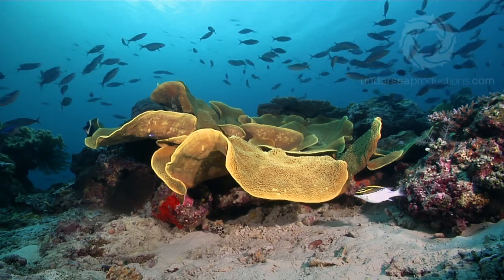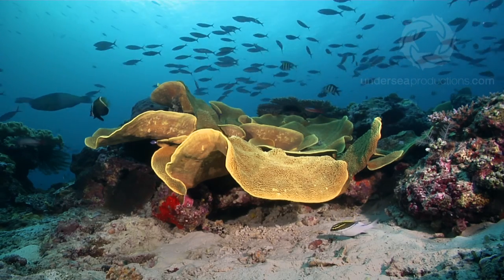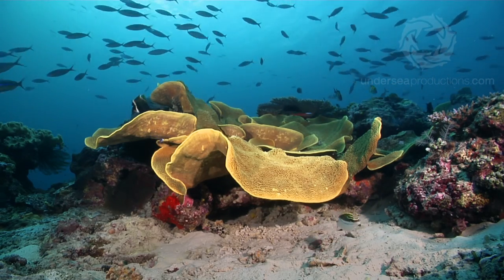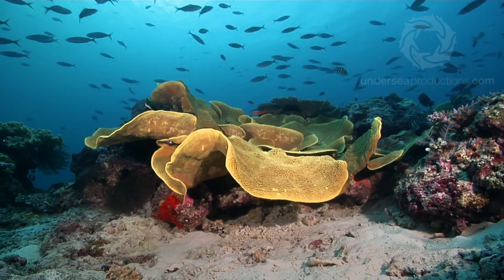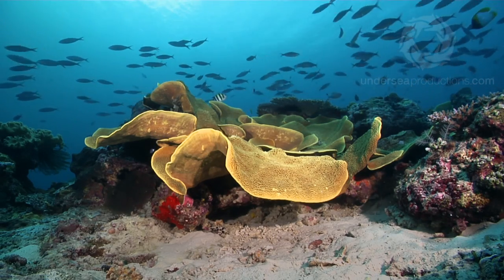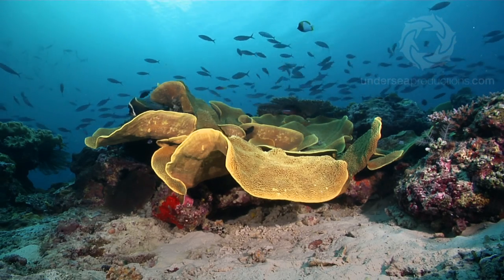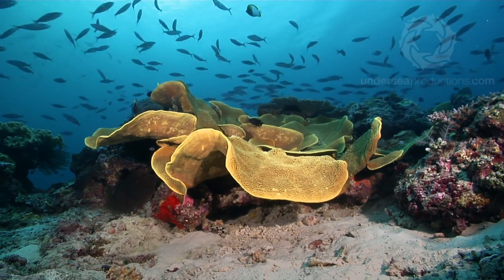Deeper down the reef, sunlight becomes a limiting factor. Sunlight is what drives the zooxanthellae food production system for the corals. And as we go deeper, there's more and more water for that sunlight to have to penetrate. The water is full of all that microscopic plankton, which, en masse and over many metres, slowly starts to absorb and block the sunlight.